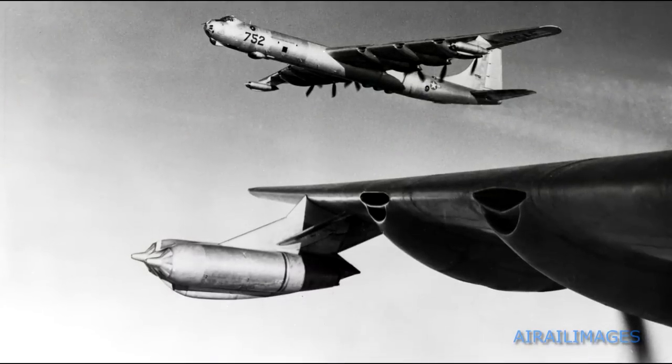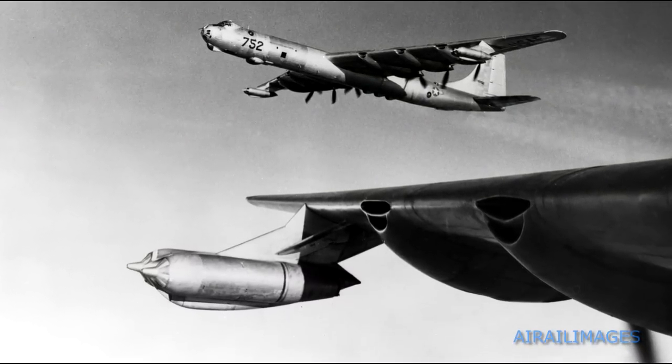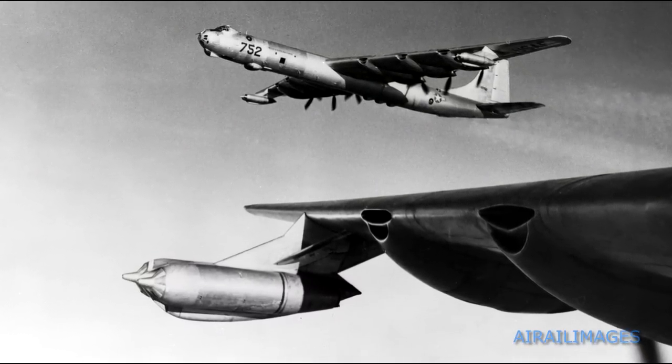With full fuel, you still made a pretty good takeoff run. Once you got airborne, we'd usually climb out at maybe two, three thousand feet a minute. So in short order, we were up to cruise altitude and going.